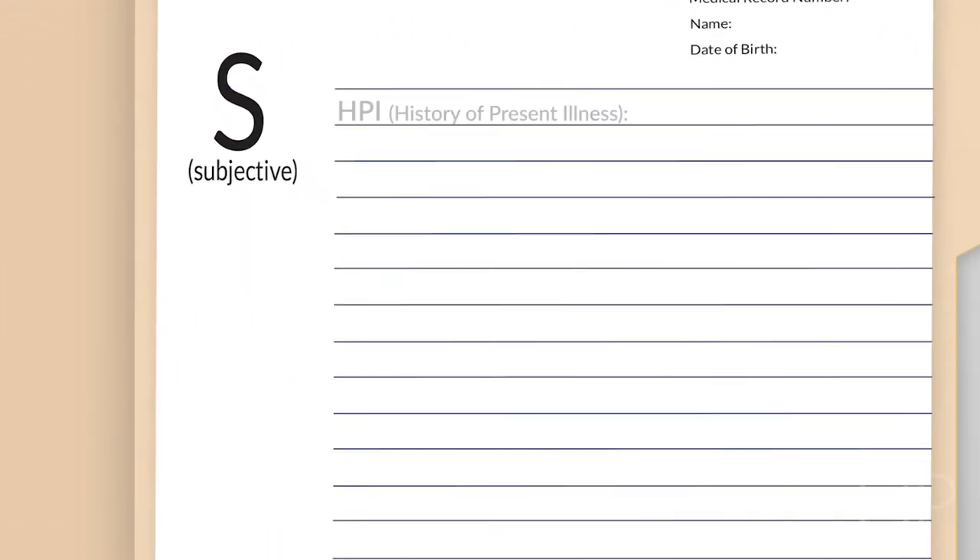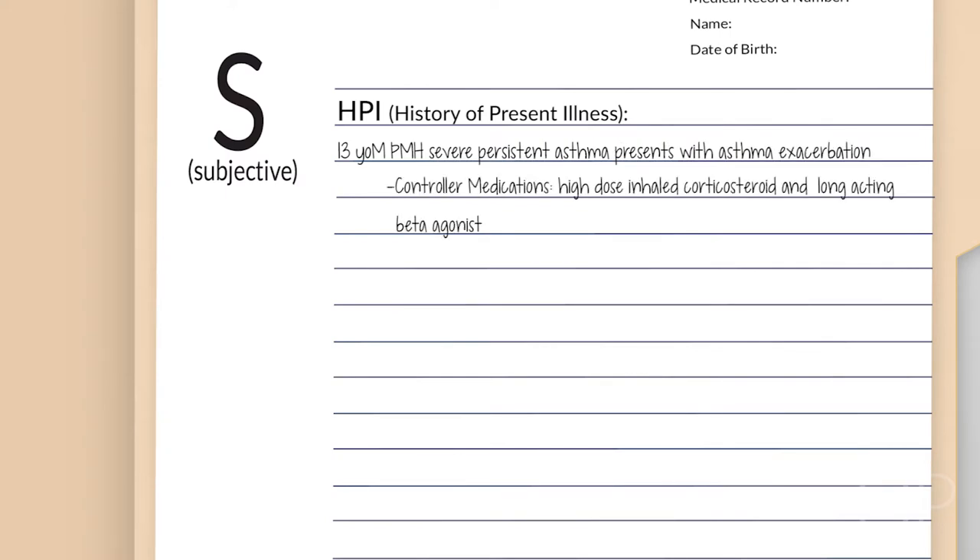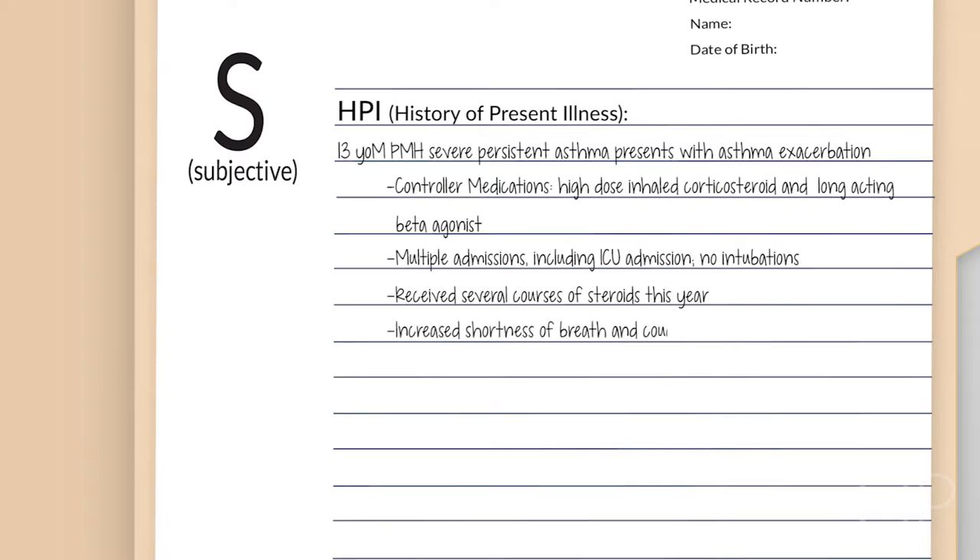Today I'll be talking about asthma exacerbation in patient treatment. The case is that of a 13-year-old boy with severe persistent asthma who is maintained on high-dose inhaled corticosteroid plus a long-acting beta agonist, admitted to the pulmonary service for asthma exacerbation. He has a history of multiple admissions, including one ICU admission, but no intubations. He received several courses of oral steroids in the past year.